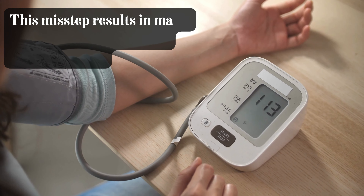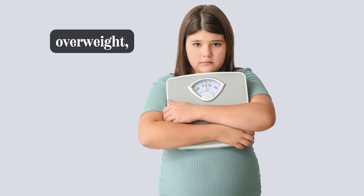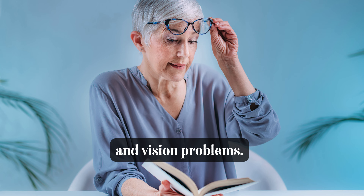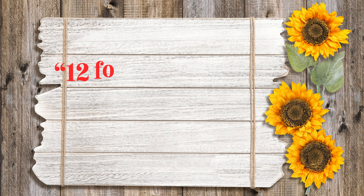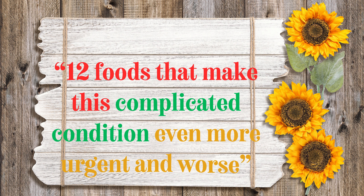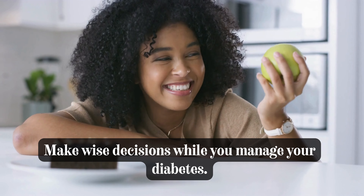This misstep results in major health issues such as high blood pressure, overweight, kidney complications, and vision problems. Today, we explore the 12 foods that unintentionally make this complicated condition even more urgent. This video will help you make wise decisions while you manage your diabetes.